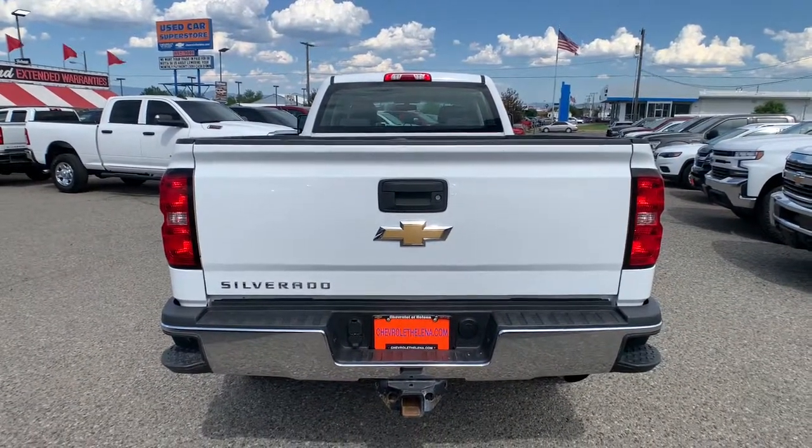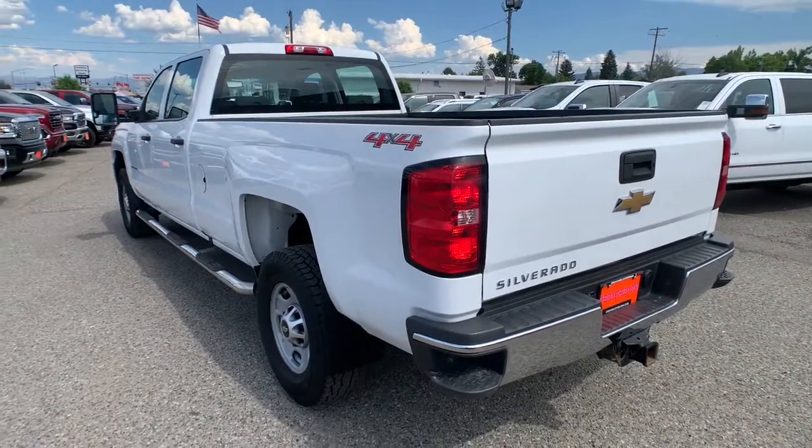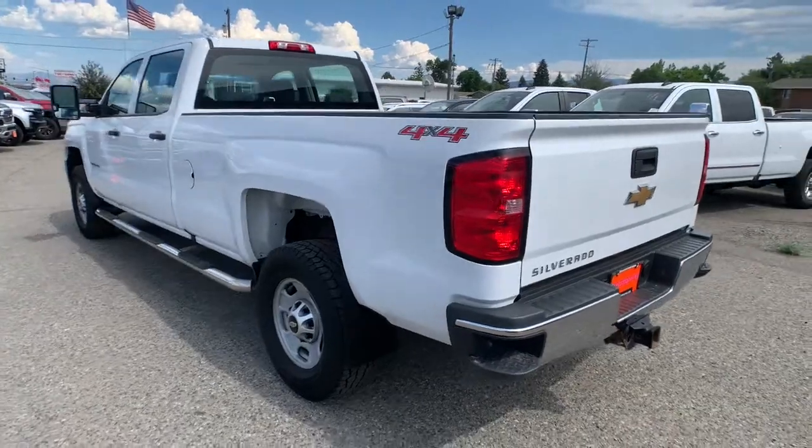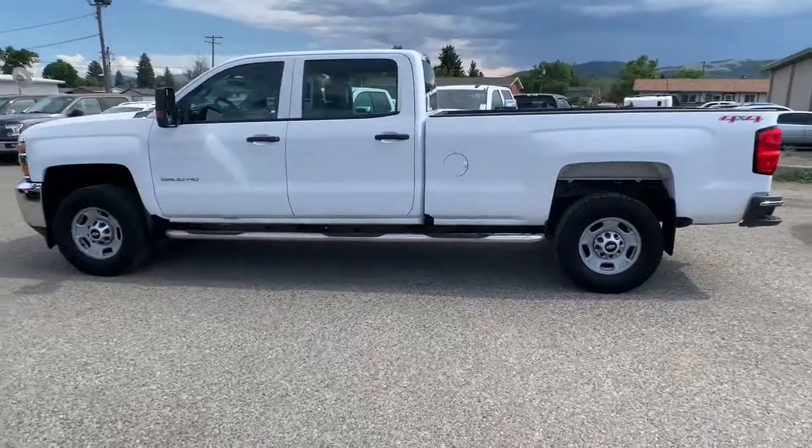iPod, MP3 input, 4x4, 8-cylinder engine, heated mirrors, bed liner, electronic stability control, trailer hitch, power driver seat, front tow hooks, Wi-Fi hotspot.